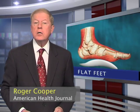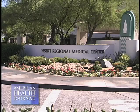Flat feet affects a large percentage of the population throughout the world. Flat feet occurs because the tendons holding the joints in the foot together are loose. Dr. Aaron Bean of Desert Regional Medical Center in Palm Springs explains this condition further and the treatments currently offered.